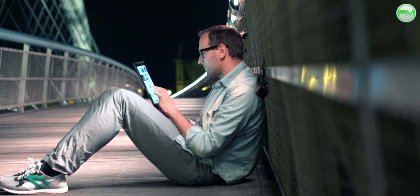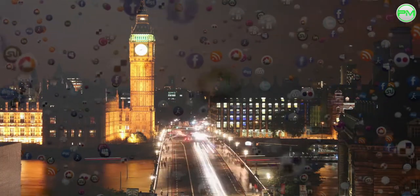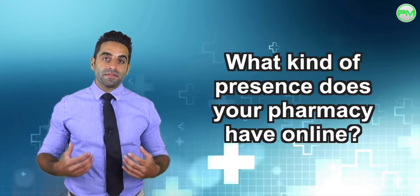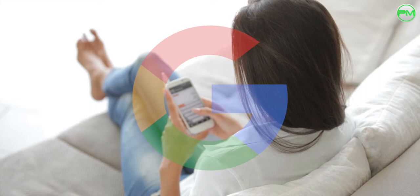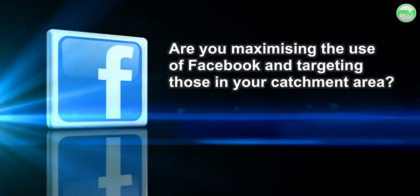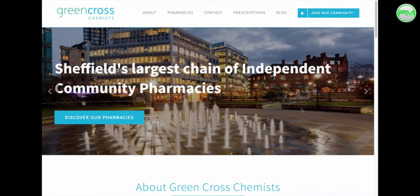In a world where we're online more than we actually sleep, where online retail sales are breaking records year on year, and where 40 million of us in the UK are active on social media, have you considered what kind of presence your pharmacy has online to cater for this behaviour? Can people find the services you offer on Google before they leave the house? Are you maximising the use of Facebook to target those people and businesses around you? Is your website fit for purpose for the 21st century?